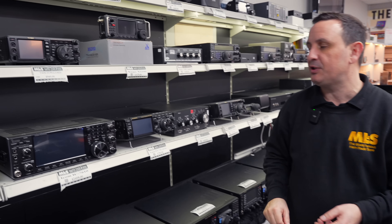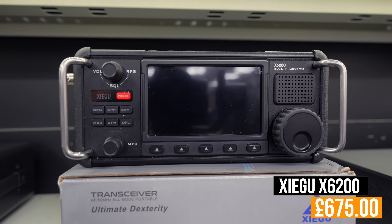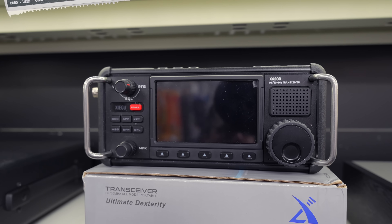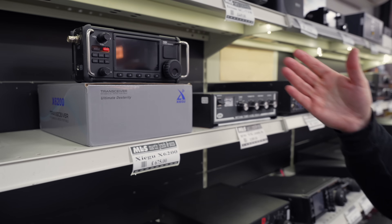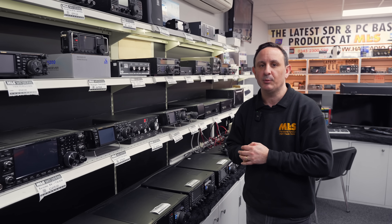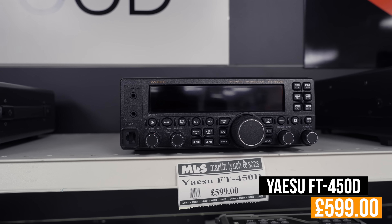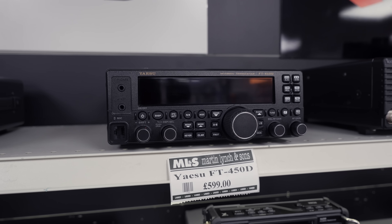Moving across, the Elad AS-6200 at £675. You may have seen the video where I took the prototype of this out portable — great radio. They've done all the firmware updates I expected and it's now a very stable portable HF radio. You're going to love it, especially with that built-in FT8 receiver — great fun if you're going out portable. Moving across, the Yaesu FT-450D at £599 — HF and six meters — with a built-in ATU, and it's a very good one. Great starter radio or backup radio.